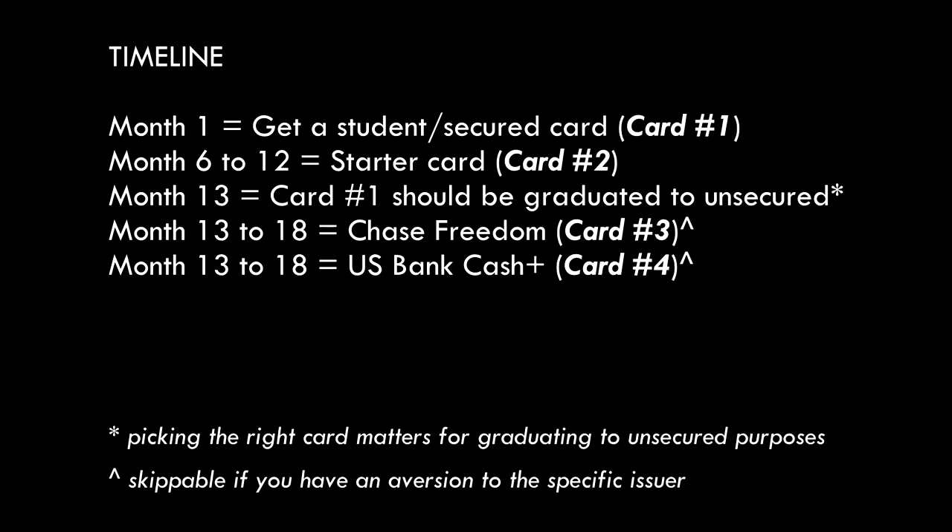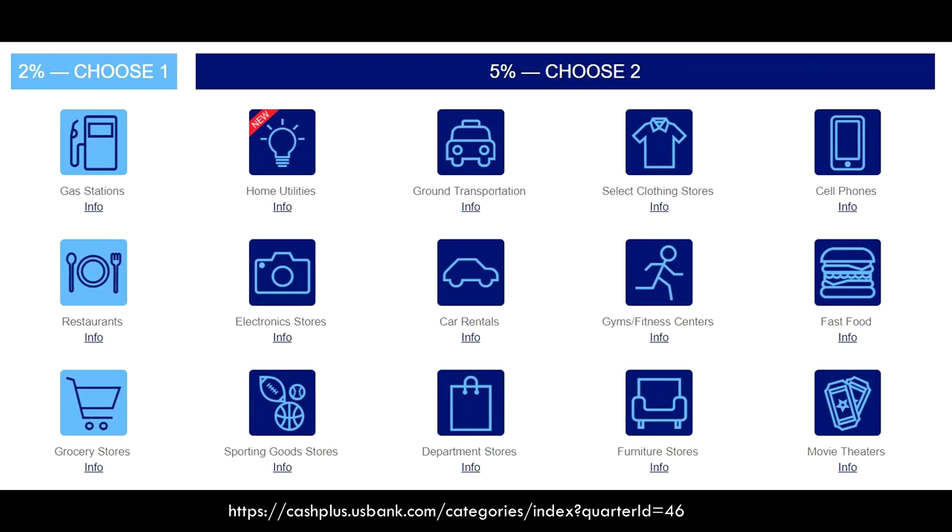After the Chase card, I'd look into the US Bank Cash Plus card. The main reason is that US Bank is pretty inquiry and new account sensitive, so getting this card earlier — if you want it — makes sense. It's another 5% rotating category card, but instead of them dictating the categories, you can pick your own. Check their landing page to see whether those 5% categories make sense for you. Most cash back issuers are somewhat new-account and inquiry sensitive, but US Bank is on another level, so space applications out — probably one every six months. Unlike travel cards, I don't think you can apply for too many at the same time.